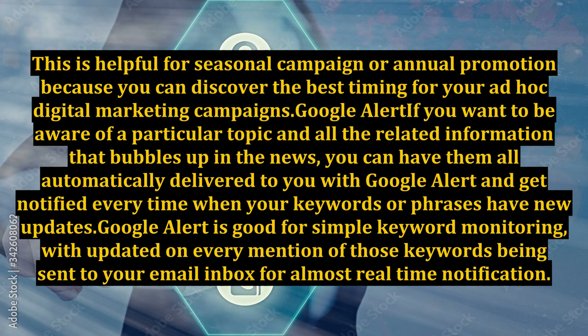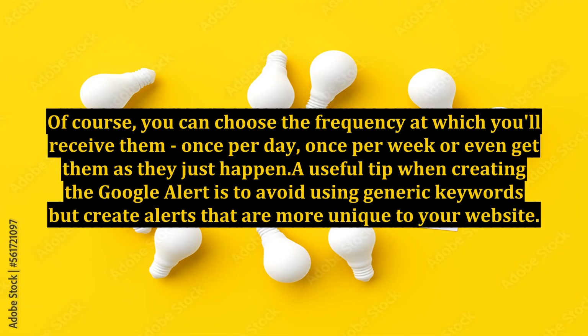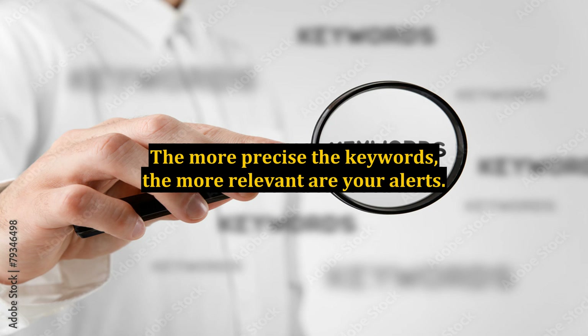Google Alerts. If you want to be aware of a particular topic and all related information that appears in the news, you can have it all automatically delivered to you with Google Alerts, and get notified every time your keywords or phrases have new updates. Google Alerts is good for simple keyword monitoring, with updates on every mention of those keywords sent to your email inbox for almost real-time notification. You can choose the frequency at which you receive them — once per day, once per week, or as they happen. A useful tip when creating Google Alerts is to avoid using generic keywords; instead, create alerts that are more unique to your website. The more precise the keywords, the more relevant your alerts.